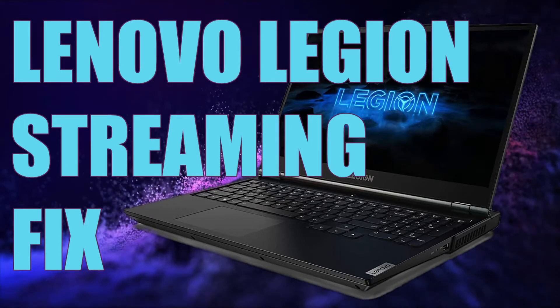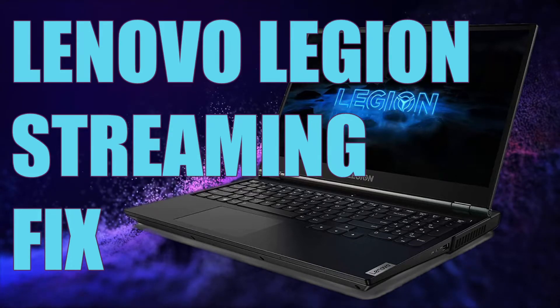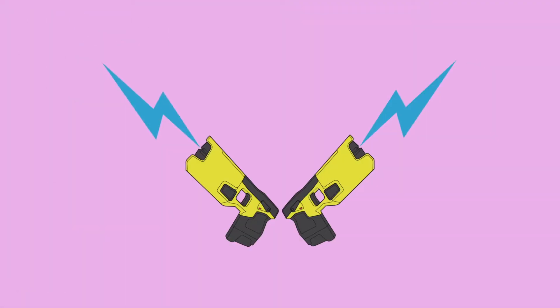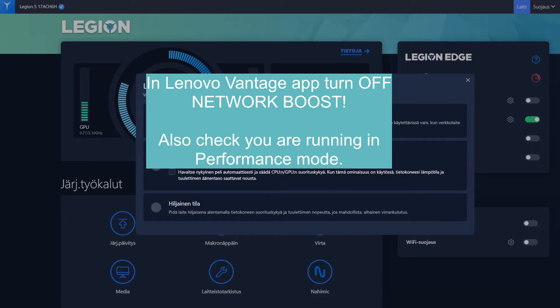I went to the Lenovo Vantage app and turned off the network boost — I turned that off. I also checked that we have performance mode on in the laptop, which helped as well with the network connection.